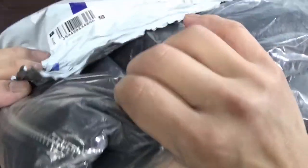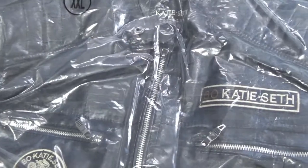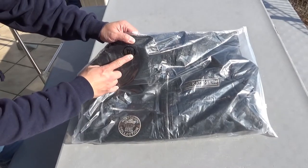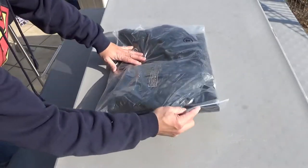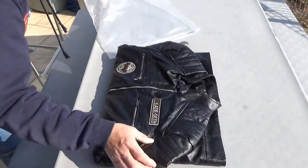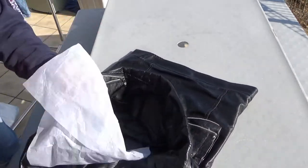Here it comes. Okay, let's lay it out — you can probably tell I'm outside. It is XXL and it's zip-locked. Looks nice.